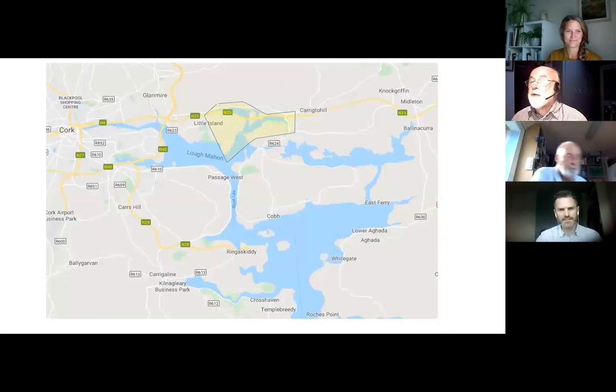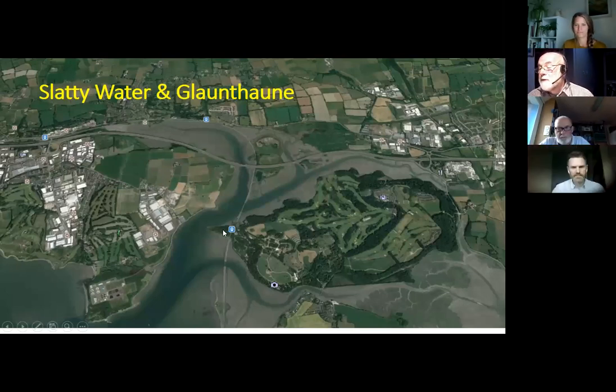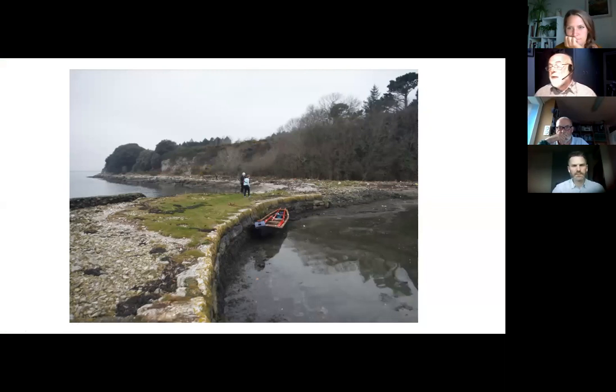Moving on to the Slatty Water, including Glounthane: we come down around by the tip of the southern part of Little Island at Carrigrennane, past the western tip of Fota, and can go under the bridge — as long as you don't have a mast up, you can enter at any time. Google Earth points out exactly where the channel is. At Carrigrennane, this quay is installed because the deep water is actually quite close to Little Island at this point.